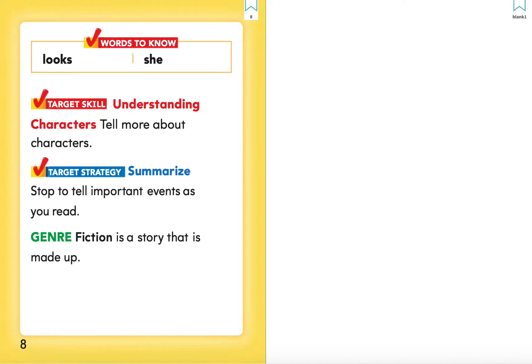The target strategy of this book is summarize. Stop to tell important events as you read. Events are what happened in the beginning, middle, and end.